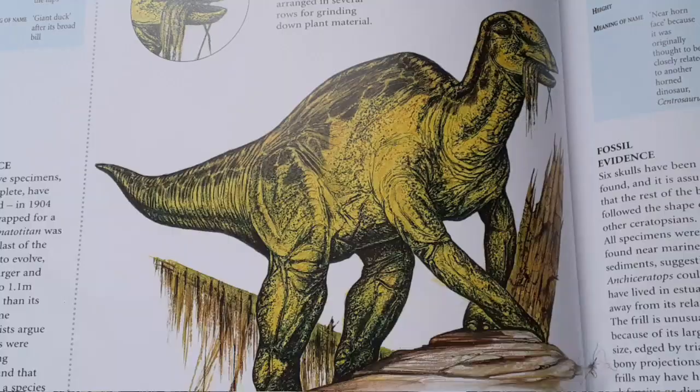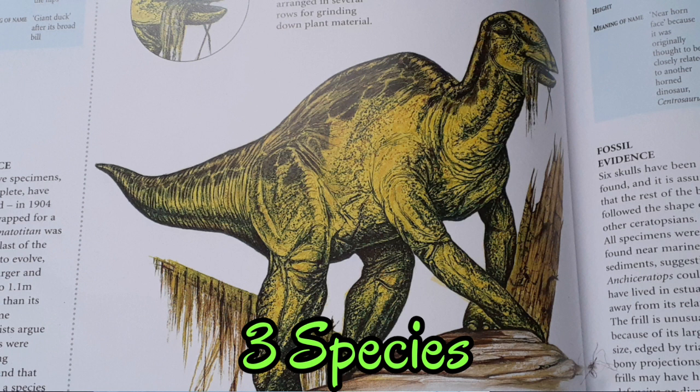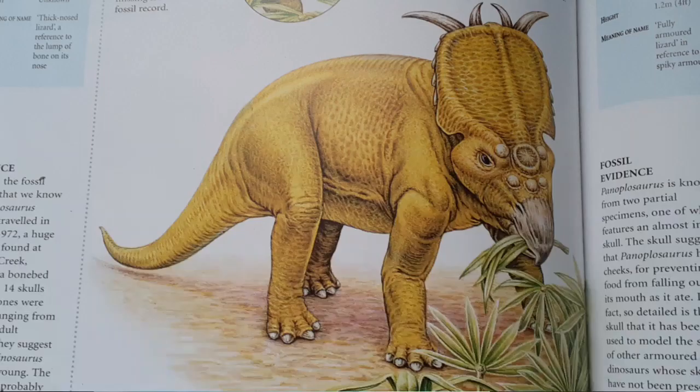We first started talking about the species of the duck-billed Edmontosaurus from Canada, USA, and Alaska. I thought there would be three species of Edmontosaurus, but there could be slightly more. Another dinosaur we talked about is the thick-nosed Pachyrhinosaurus, also having three species of its kind, from Canada to Alaska, and how it's different from but tough as other Ceratopsian dinosaurs.